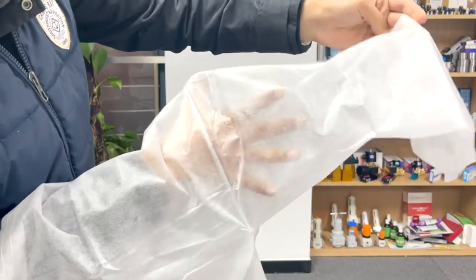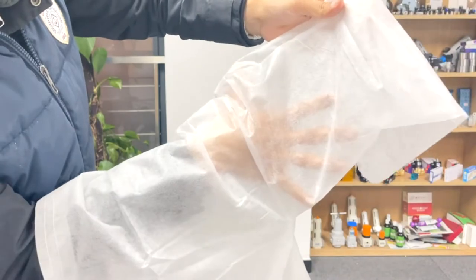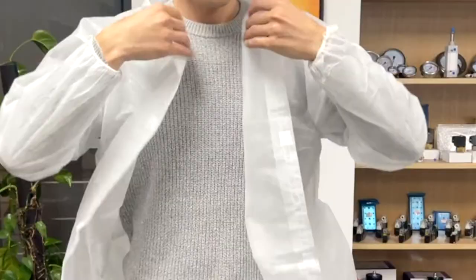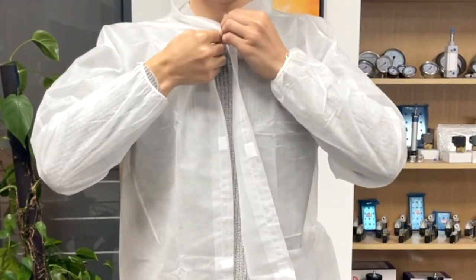White procedure gowns are made from a breathable non-woven polypropylene fabric. Disposable gowns are comfortable and easy to put on, with long sleeves and elastic wrists for comfortable wear.